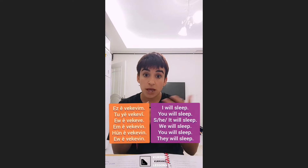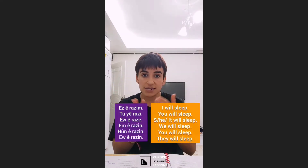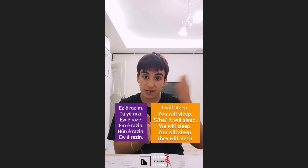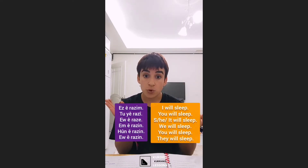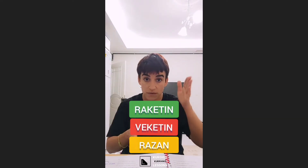For 'razan': 'ez radizim', 'tu radizî', 'ew radizê', 'em hun ew radizin' - present tense. For future subjunctive: 'ez birazim', 'tu birazî', 'ew birazê', 'em hun ew birazin'. So 'rakêtin', 'vekêtin', 'razan' are compound verbs, so we have to be careful about the conjugations. Okay, that's all - you can sleep, have a good night, bye-bye!